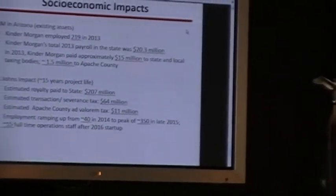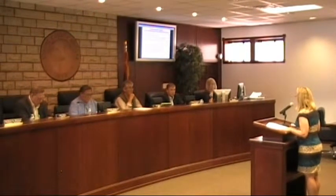So this is our last slide. Based on our current production schedule, what we're forecasting for the field, and our tax department's interpretation of current statutes, we put together what we think are the estimated impacts to the area. We believe that the estimated royalty payments over the 15-year project life will be approximately $200 million. The estimated transactions tax paid will be $64 million.